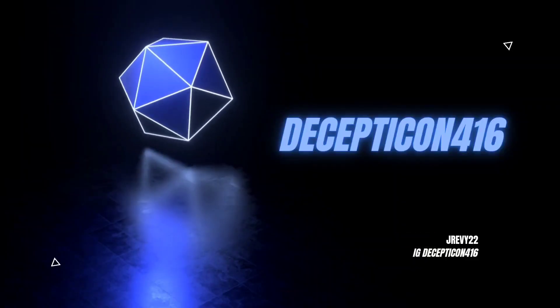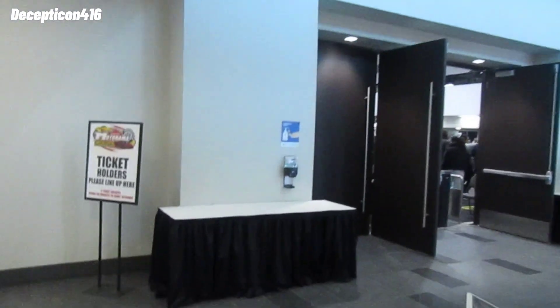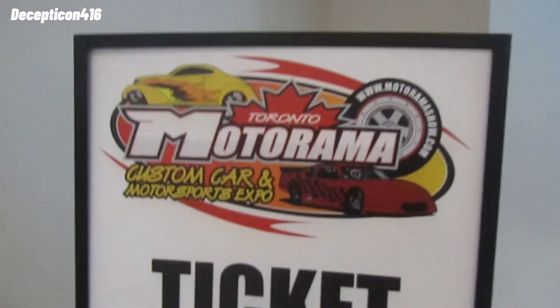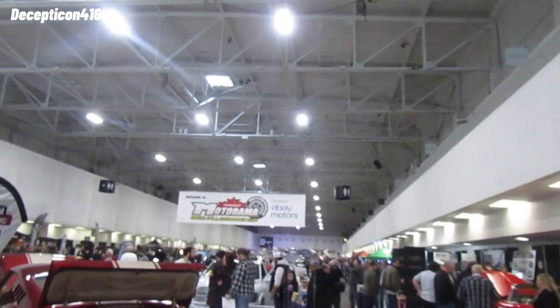Check out this — Motorama, this is my second year here going on the last day. Motorama car show, my second year here on the last day.